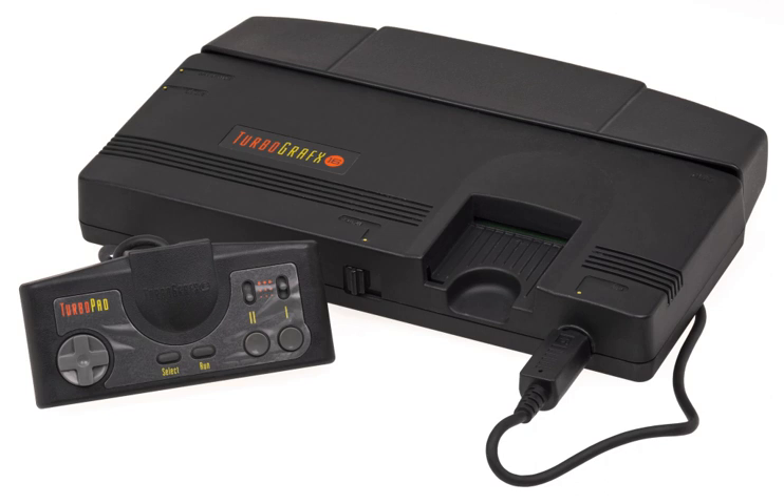In 2009, the TurboGrafx-16 was ranked the 13th greatest video game console of all time by IGN, citing 'a solid catalogue of games worth playing,' but also a lack of third-party support and the absence of a second controller port. The controversy over bit-width marketing strategy reappeared with the advent of the Atari Jaguar console.